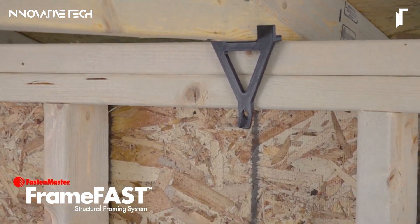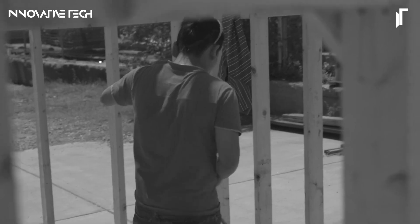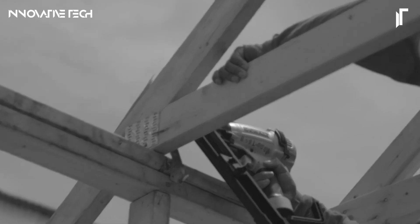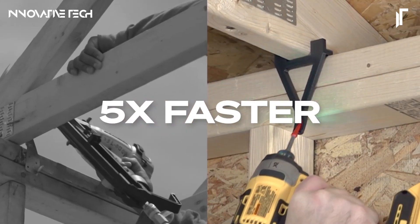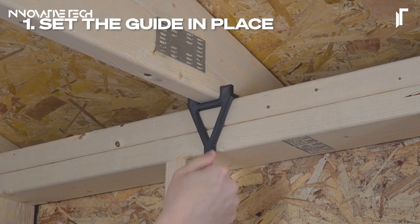Ideal for both residential and commercial projects, FrameFast doesn't just boost efficiency — it redefines it, offering unparalleled reliability while enhancing safety, ultimately making rework a thing of the past. It's more than a tool; it's the backbone of modern construction.